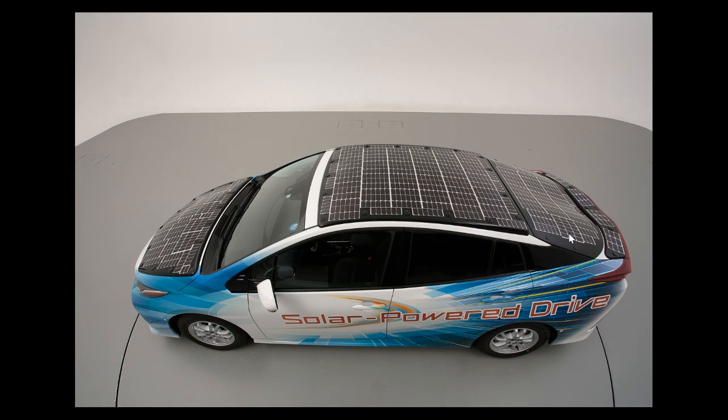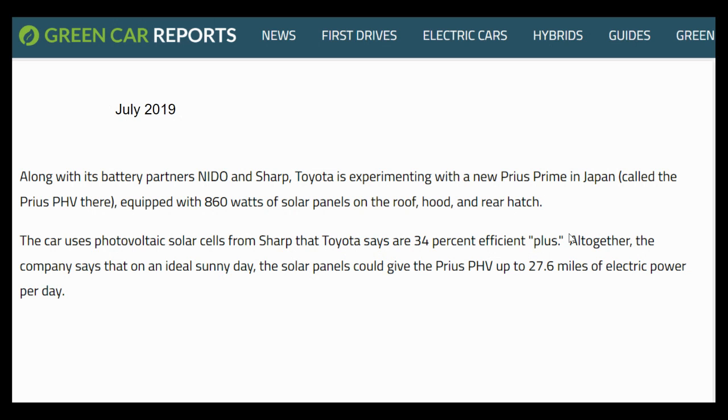A few years ago, Toyota was experimenting with the idea of fitting their entire vehicle with solar panels. This is the Prius with panels on the hood, the roof, and the rear hatch. They were calling this vehicle the Prius PHV, and they were using solar panels which were approximately 34% efficient. They estimated that this would add about 27.6 miles of electric power per day.